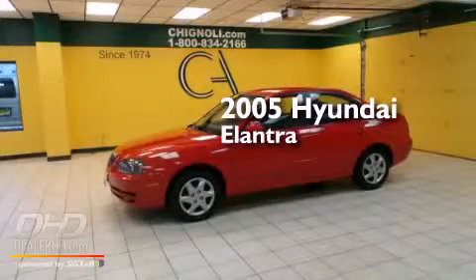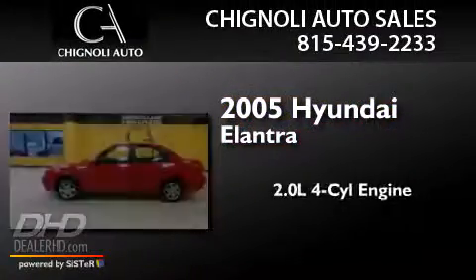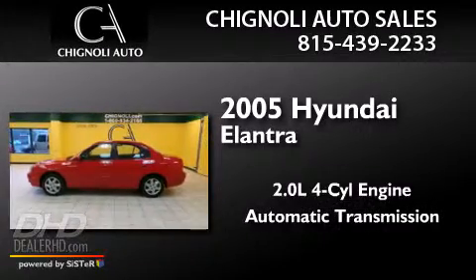This is a 2005 Hyundai Elantra. It has a 2.0-liter four-cylinder engine and an automatic transmission.